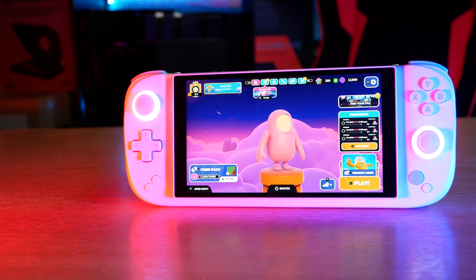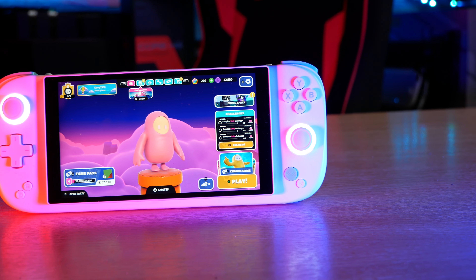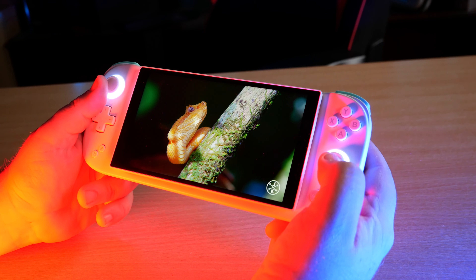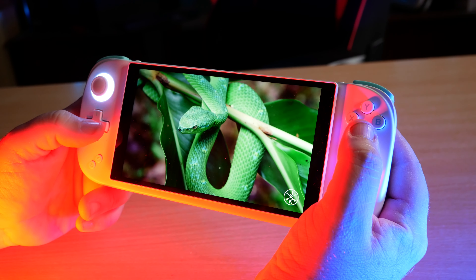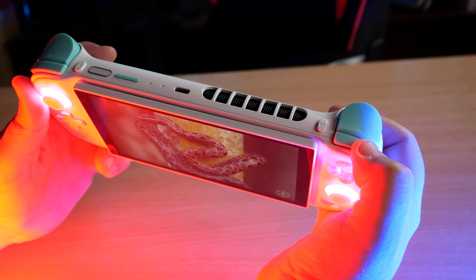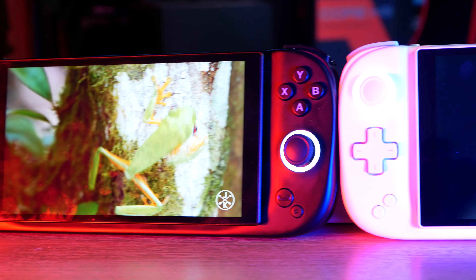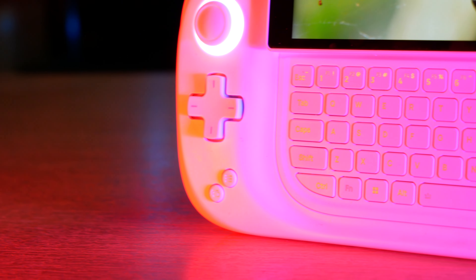The Antec Core HS boasts a premium build with a sleek, modern, and compact design with ergonomic grips for those long gaming sessions. Every detail is crafted with precision, making it both stylish and durable. Featuring hall effect joysticks and linear hall triggers for a longer life with no stick drift or accidental presses, and a six-axis gyroscope for immersive gameplay. Coming in a stylish white or a no-nonsense matte black, the Core HS looks great and has fantastic RGB lighting modes to boot.